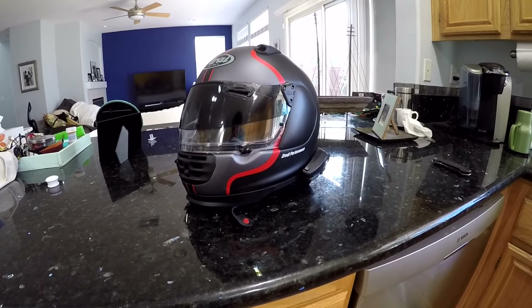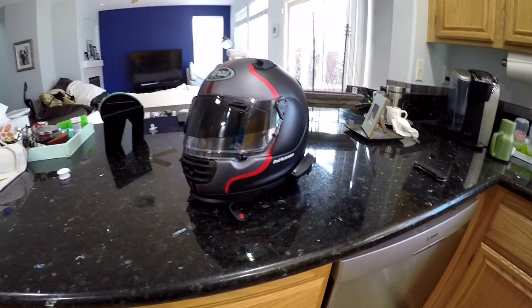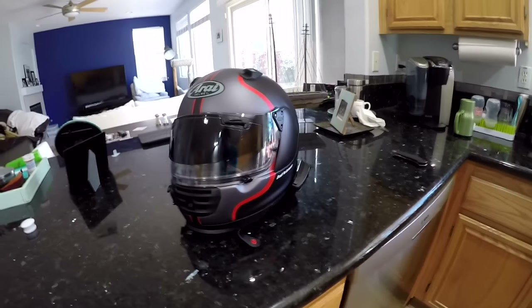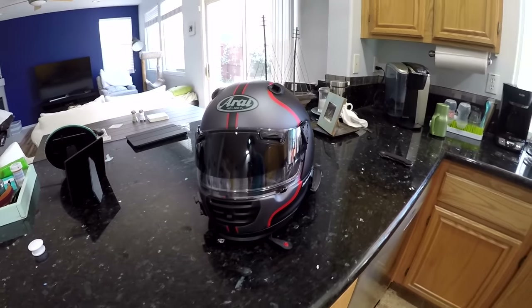Right away I'm just going to suggest that you go to Redzilla or another online store that is going to go through the full breakdown. I'm not going to do that and do a less sophisticated job in breaking the helmet down.